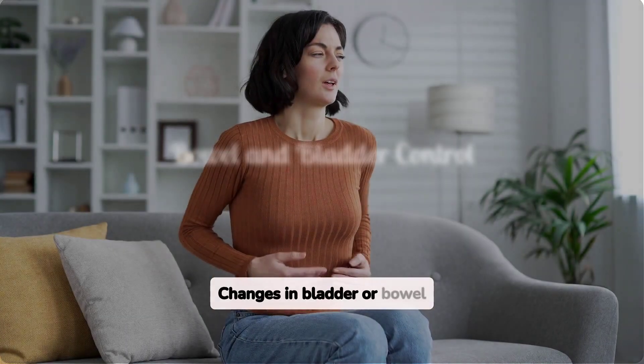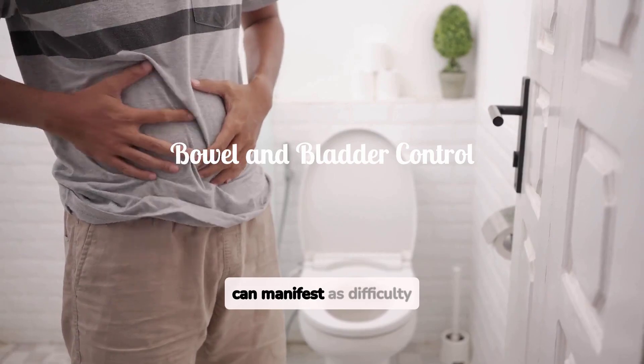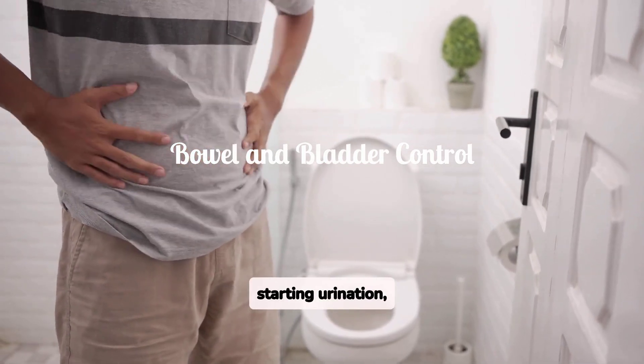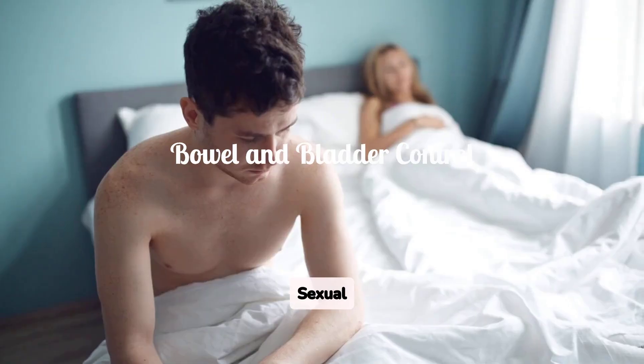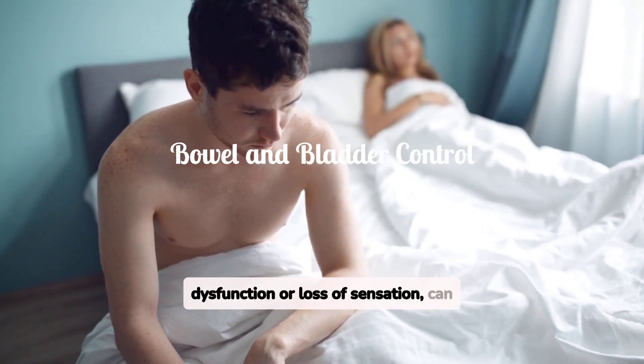Changes in bladder or bowel control are also significant indicators. This can manifest as difficulty starting urination, incontinence, or loss of bowel control. Sexual dysfunction, such as erectile dysfunction or loss of sensation, can also occur.